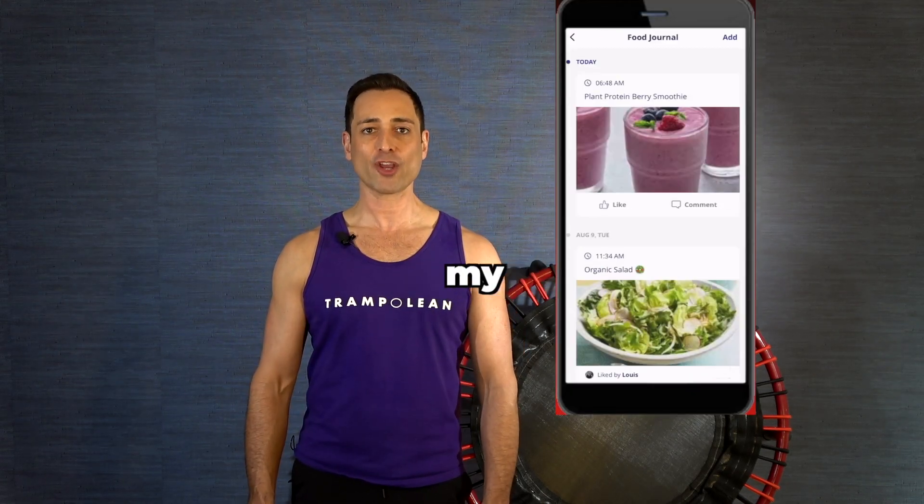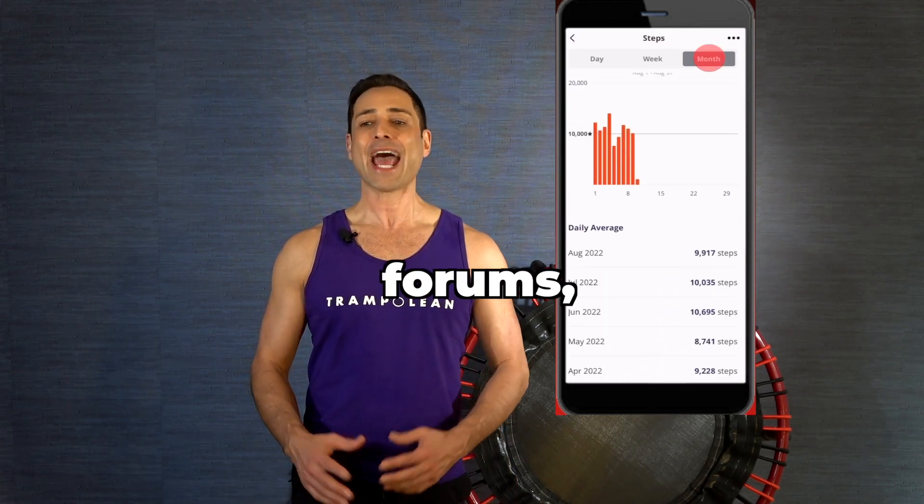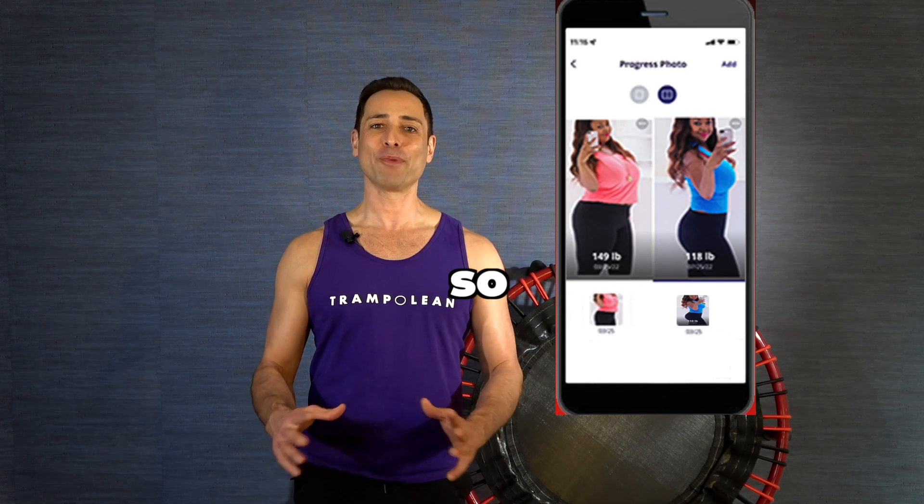You'll have access to my coaching app and exciting features like food logging, leaderboard forums, activity tracking, and so much more.